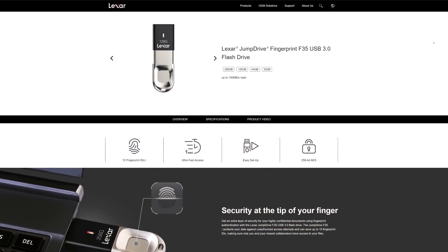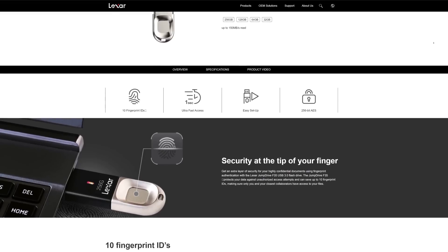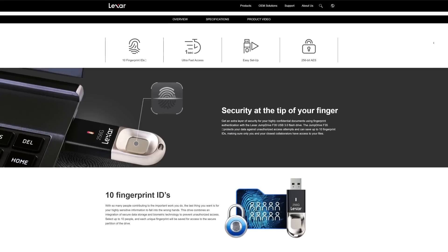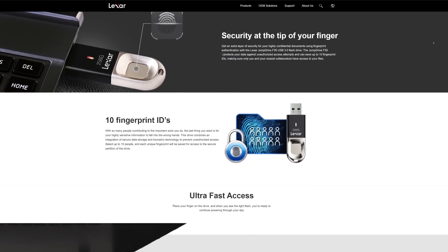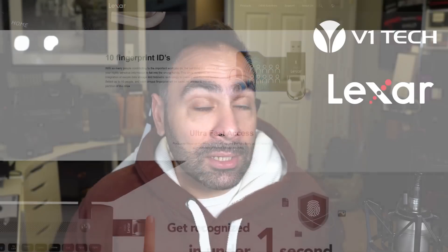The second company we are working with today is Lexar. Lexar reached out and offered to send over five of their brand new F35 fingerprint security thumb drives. Now, thumb drives are not exactly the most sexy or interesting products, however every PC enthusiast needs one, and these are 128 gigabyte drives — so they provide a lot of storage, they are fast, they are secure, and you should definitely have one. This portion of the giveaway is going to be US only, but there are going to be five winners.